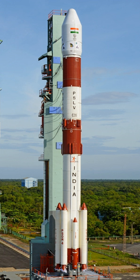PSLV XL is the upgraded version of the Polar Satellite Launch Vehicle in its standard configuration, boosted by more powerful stretched strap-on boosters with 12-ton propellant load. Weighing 320 tons at lift-off, it uses larger strap-on motors to achieve higher payload capability. On 29 December 2005, ISRO successfully tested the improved version of strap-on booster for the PSLV. The first use of PSLV XL was the launch of Chandrayaan-1 by PSLV C-11, with a payload capability of 1,800 kg to SSO.